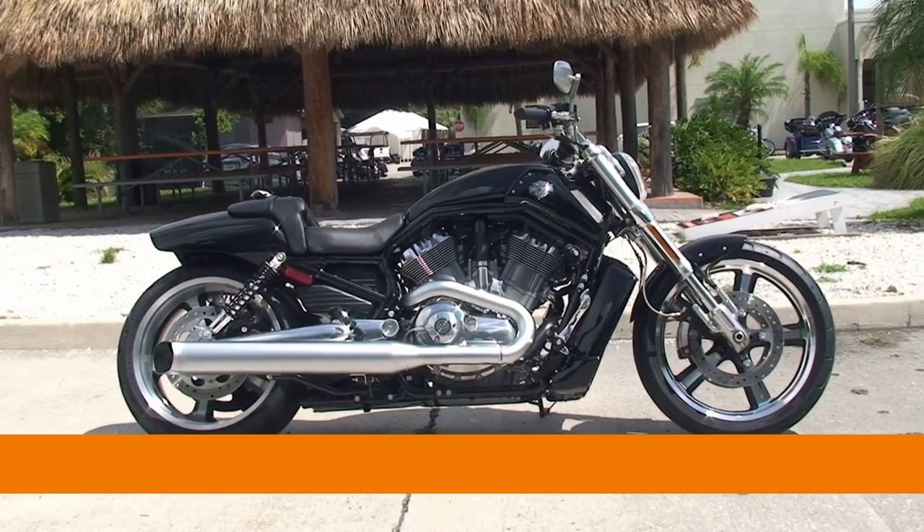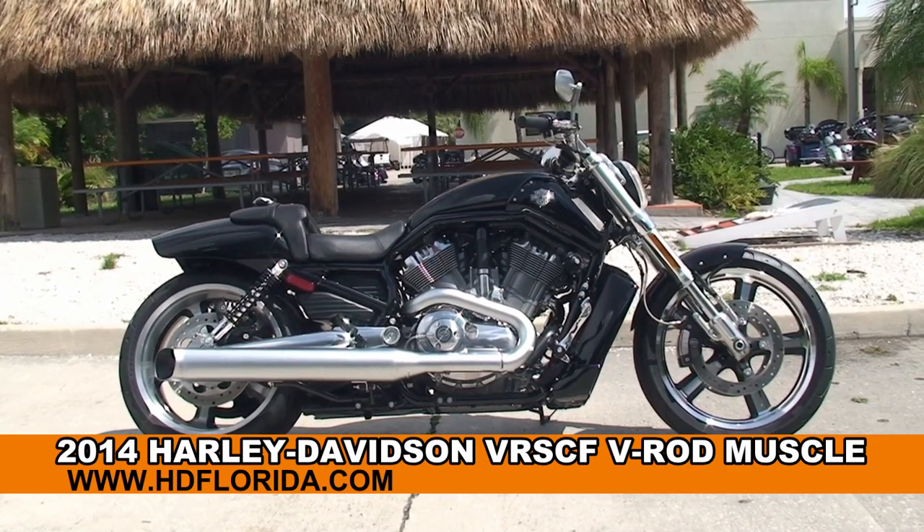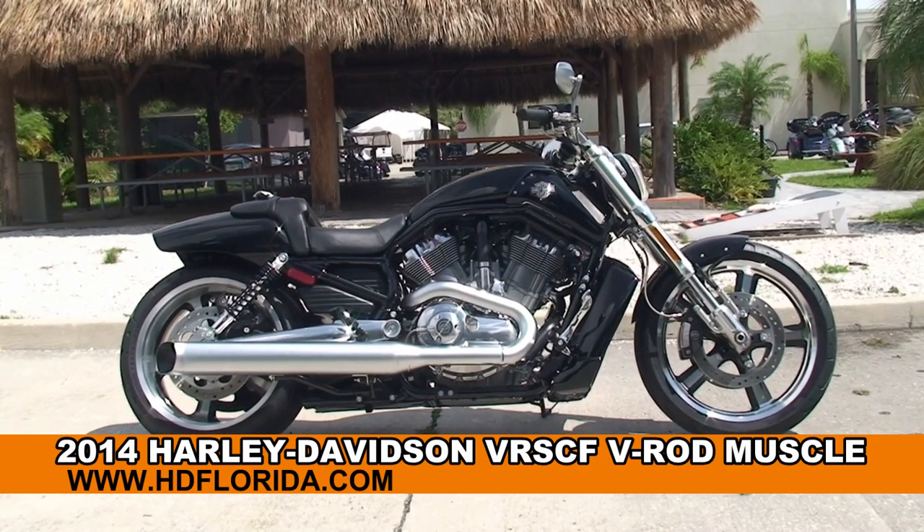Welcome everyone to the world-famous Harley-Davidson of Tampa. Today I have for you this Gangbuster's brand new 2014 V-Rod Muscle.